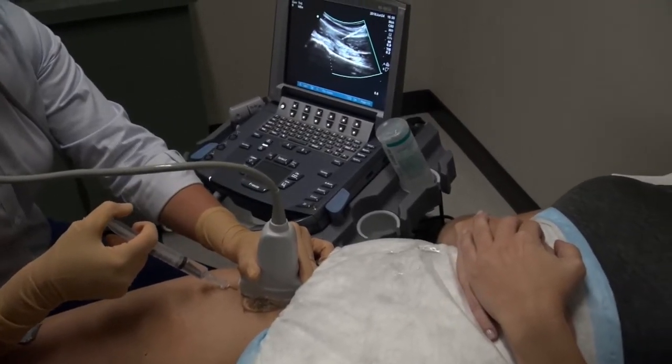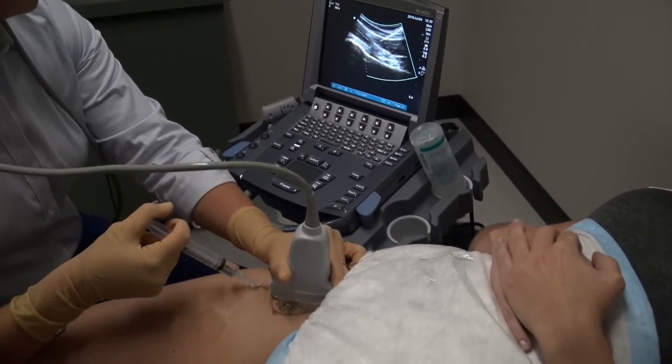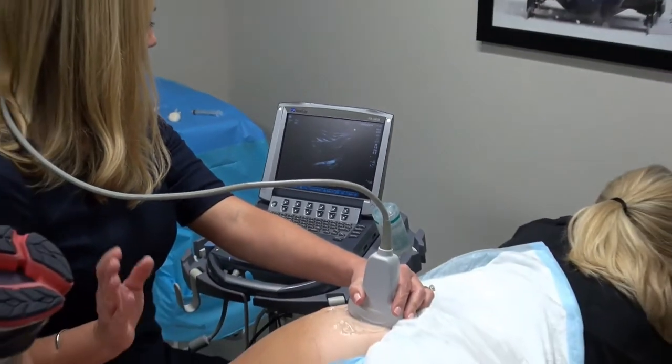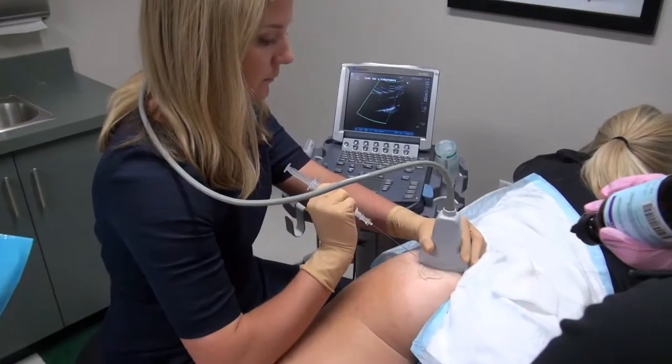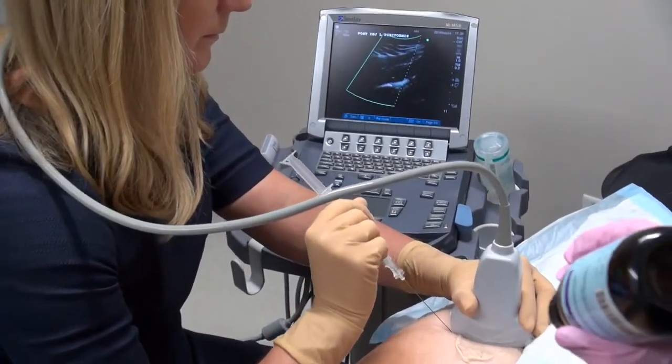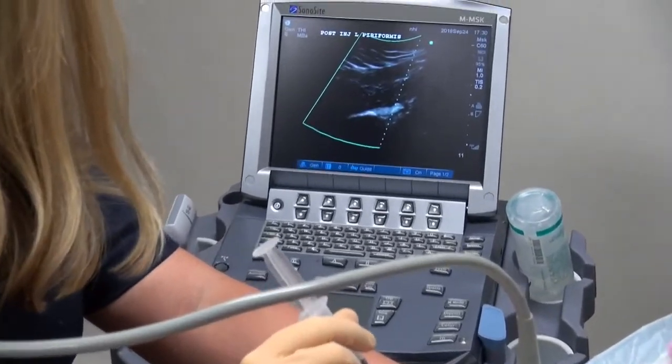That's where oftentimes an ultrasound-guided injection of anesthetic can really cut to the chase and tell you how much the hip is the underlying problem. But there are a myriad of other disorders around the hip as well, and ultrasound can be immensely helpful in assessing these. You can visualize the structures around the hip, and under ultrasound guidance you can perform diagnostic and potentially therapeutic injections for a broad variety of disorders.